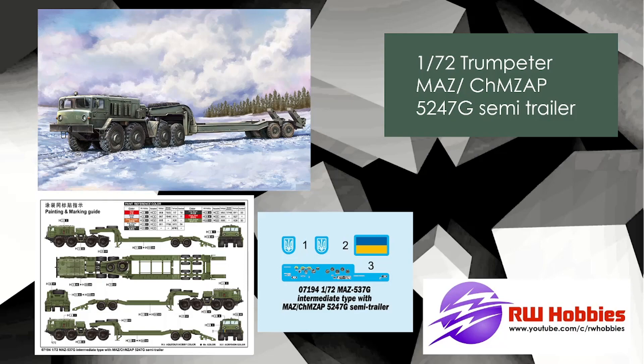Keeping it 1/72 scale — Trumpeter with their truck and trailer, the MAZ CHMZAP-5247G semi-trailer. So there you go, a Russian truck in 1/72 scale. If you've got some armor to go with it, it's going to be a better size since you want to do a little diorama but don't want it to be massive.